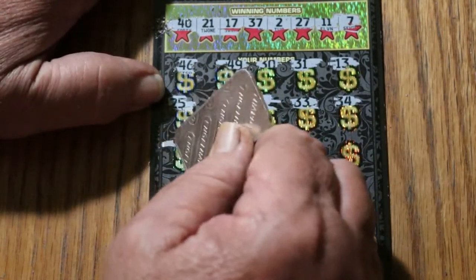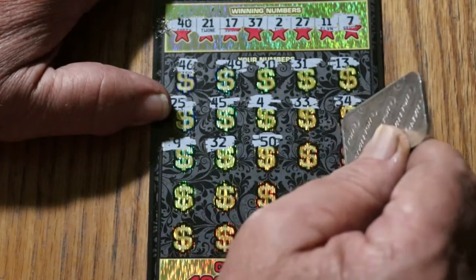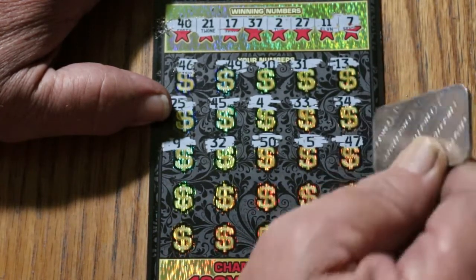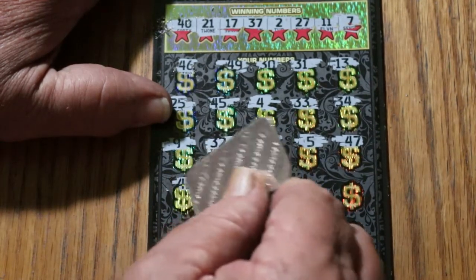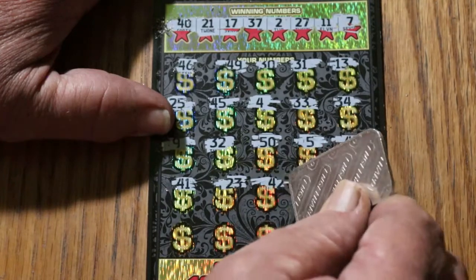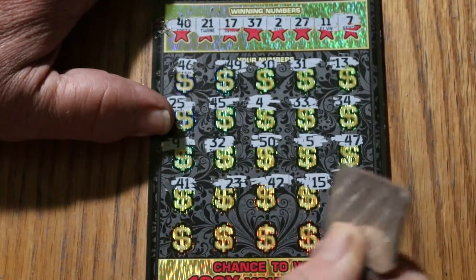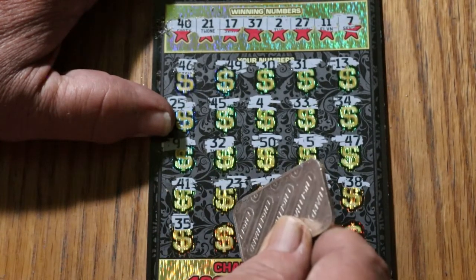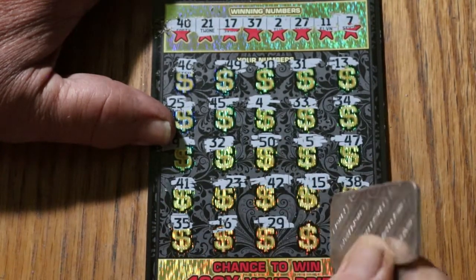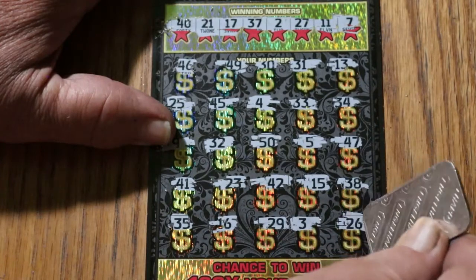34, number 9, 32, number 50, number 5, 45, 47, 41, 23, 47, 41, 23, 42, 15, 38, 35, number 5, 16, 29, number 3, and 26 in the corner — so nothing.